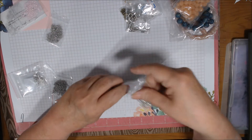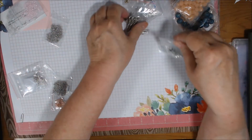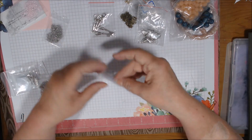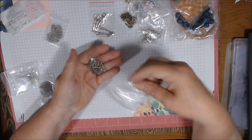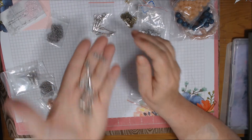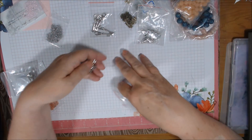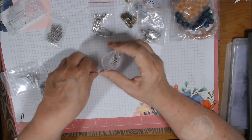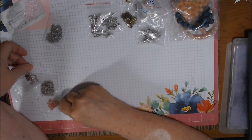Wait - I also got key charms, which are different from the key pendants. These are 10 pieces, 21 millimeter key charms - much smaller and lighter weight. They're double-sided as well - look how cute they are! They'll be nice on purse charms, earrings, or necklaces. I like to use them around Valentine's Day for that 'key to my heart' kind of thing.